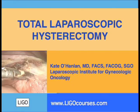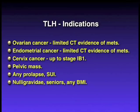Hello, this is Kate O'Hanlon with the Laparoscopic Institute for Gynecologic Oncology talking about total laparoscopic hysterectomy.